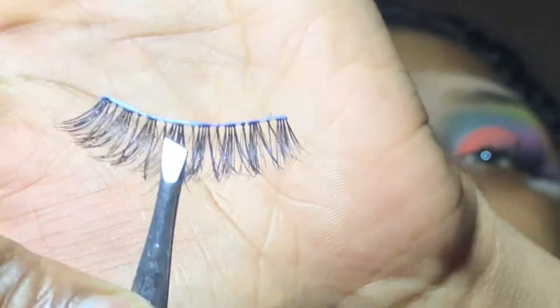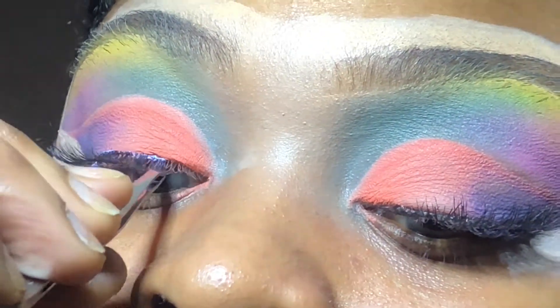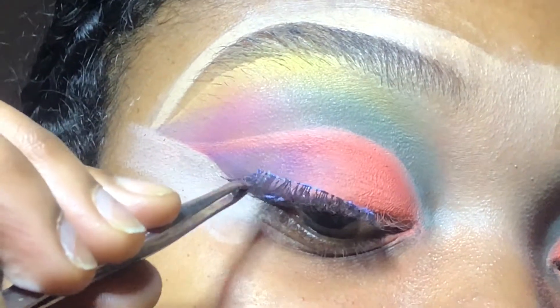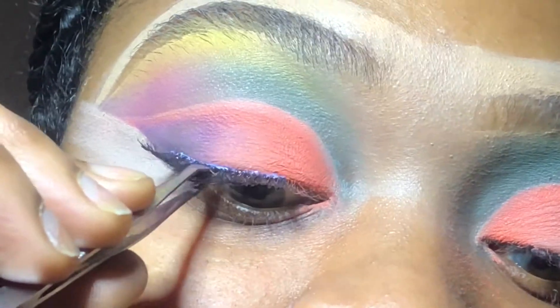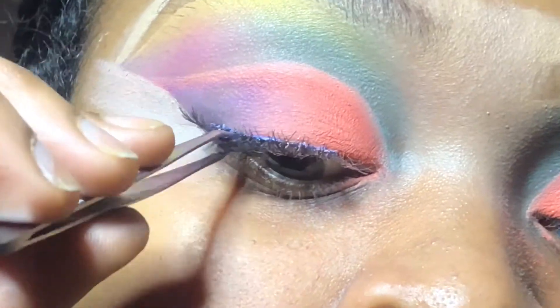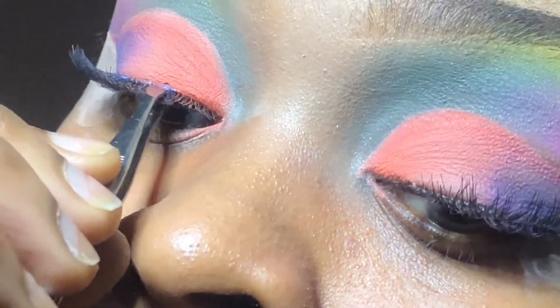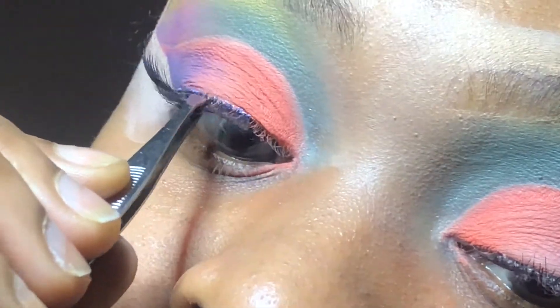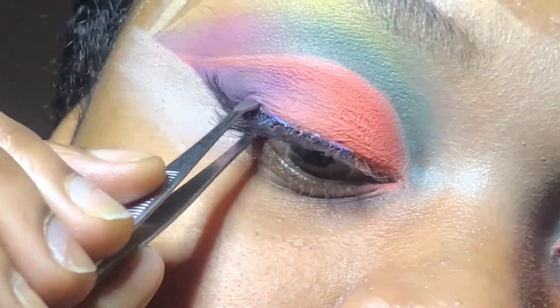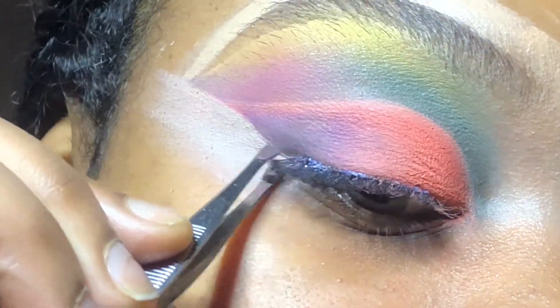Now, lashes — not gonna lie, I have no idea what brand or style these are. I'm leaving this as a full clip as well because people have been asking how to apply lashes. This is the best way I can show you — as up close and personal as possible. It's very simple, just watch the clip. Boom, bam.